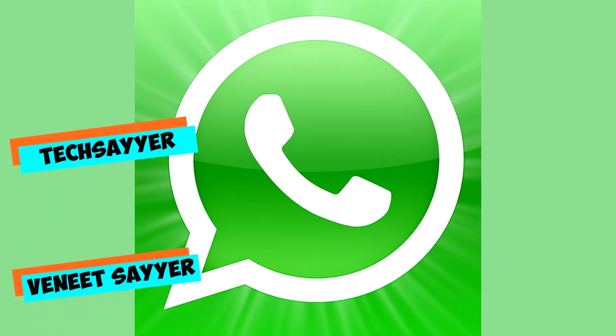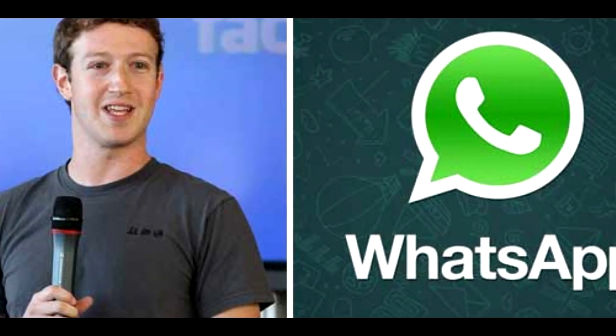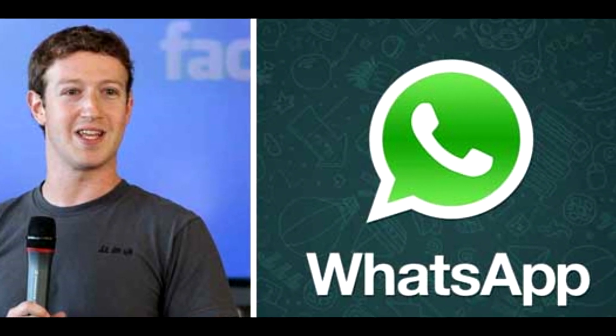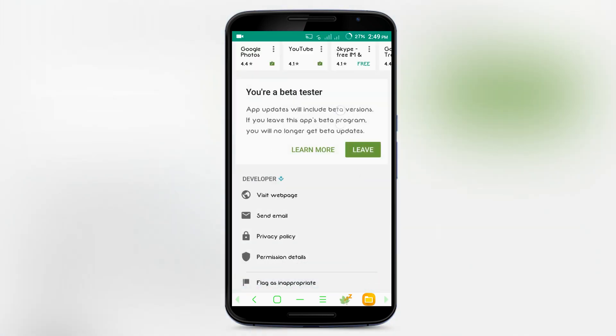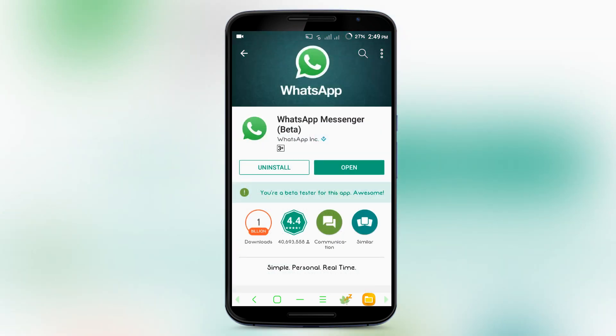Hey guys, welcome back to TechSci, it's Vanish Sai here. Today I have a new video about the WhatsApp beta update, and this time there are two updates this week — both are under beta, so you can download it from the link in the description below. In the end, I will show you how to become a beta tester of any app.